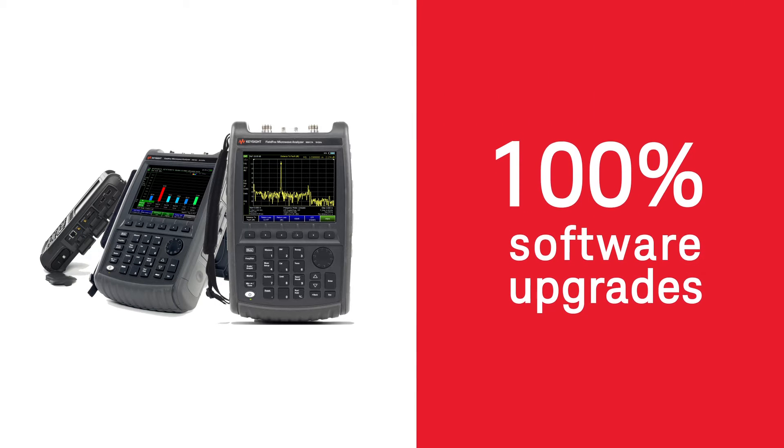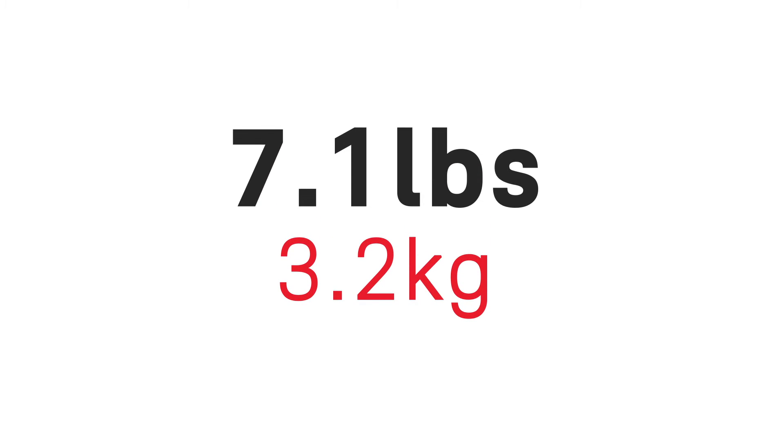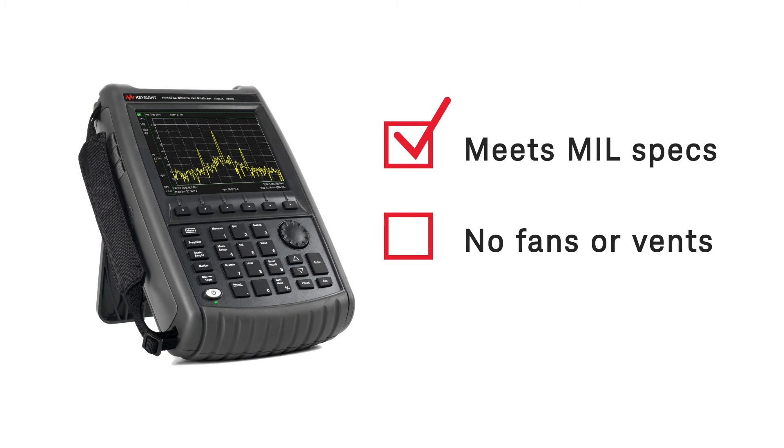You can upgrade capabilities via software with no calibration required. With FieldFox, compact and lightweight at 7.1 pounds or 3.2 kilograms, you can forget about transporting benchtop equipment to the field or lugging multiple instruments.